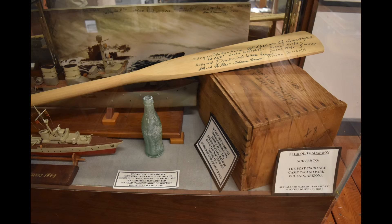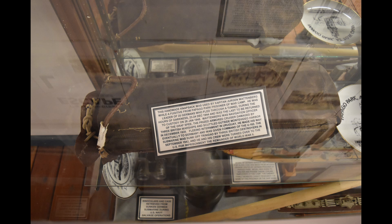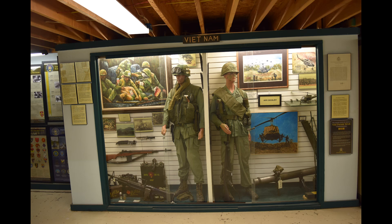The Great Papago Escape was the largest escape of prisoners from a POW camp on American soil during the war. An exhibit on the second floor of the museum covers this widely forgotten event from Arizona's past. Original photographs of the prisoners, as well as paintings and other items that prisoners made while at the camp, are on display.